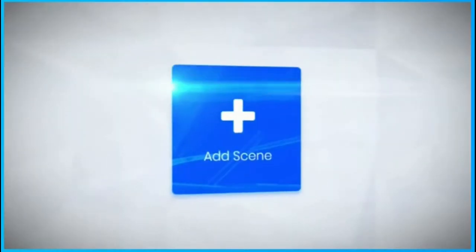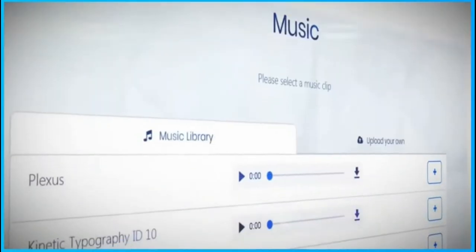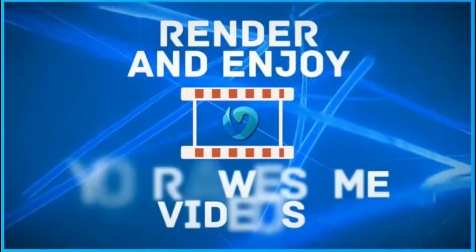Step one, you select your template. Step two, customize your template. Step three, add your music track. And step four, you simply render and watch in awe as amazing, stunning Hollywood cinematic style videos are built for you in mere minutes.